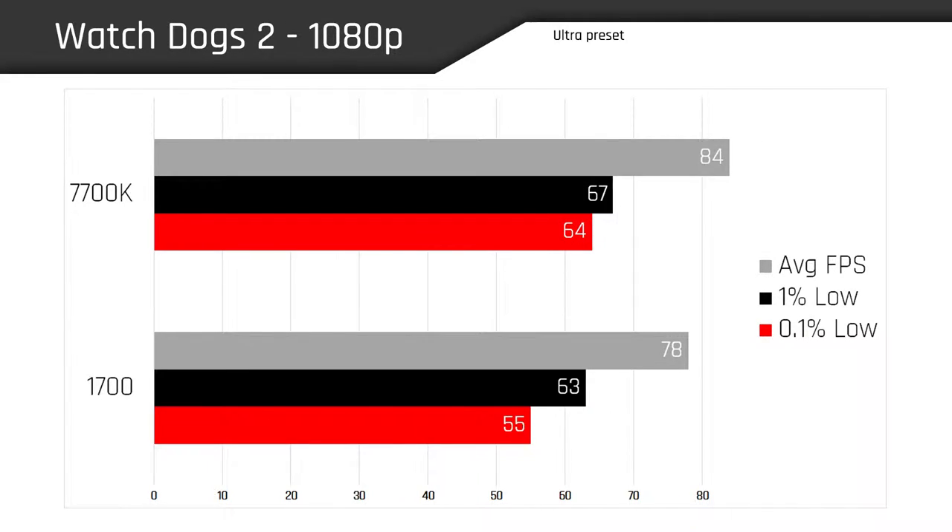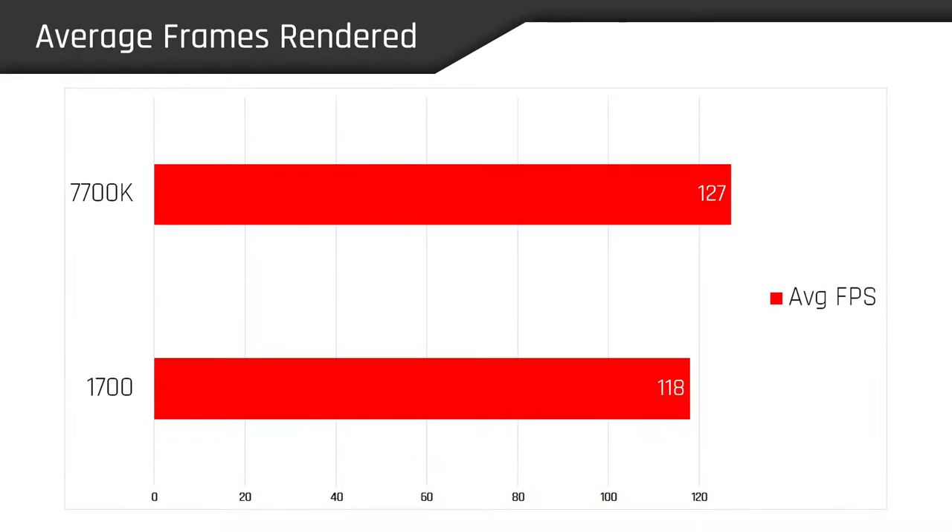The last game we tested was Watch Dogs 2, which is also a title that scales very heavily on all cores. We saw an average frame rate of 84 with our 7700K and an average FPS of 78 on our 1700, giving us a total lead of 7.7% for Intel. This particular test is fairly representative of the overall average frame rates across all seven games, with the 7700K rendering 127 FPS on average and the 1700 yielding 118.